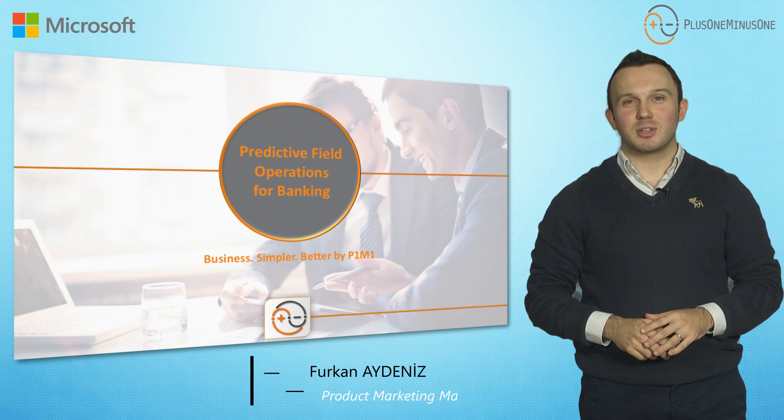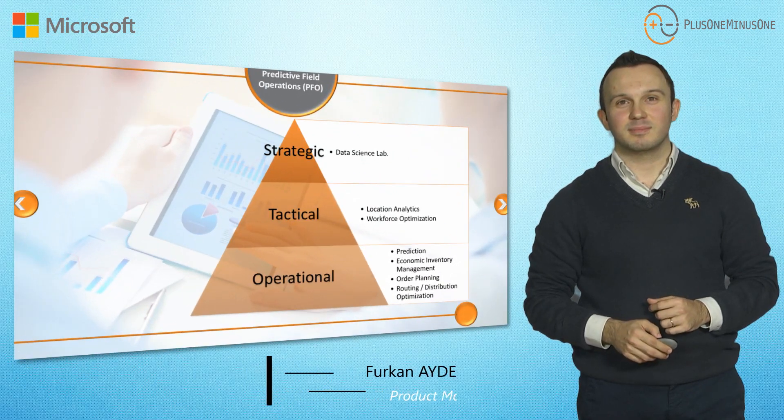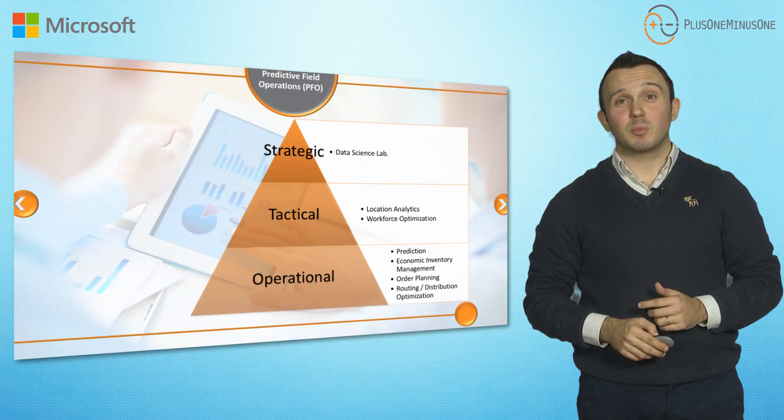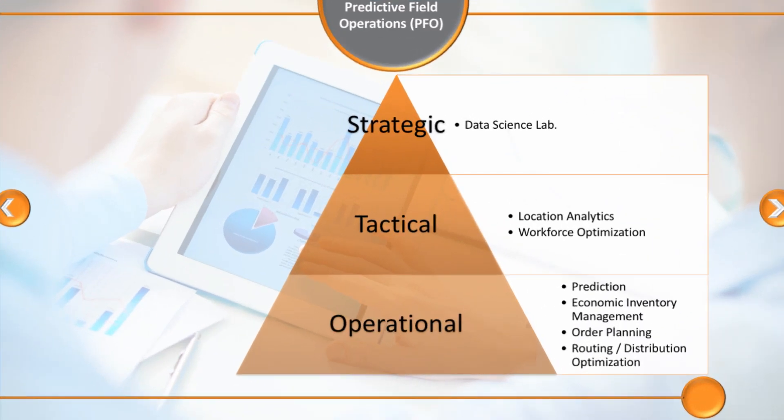Plus One Minus One is an organization providing decision support platforms in the banking industry. Decision support platforms is a huge concept, so we narrowed it down and named it predictive field operations. In predictive field operations, we have three different level solutions: operational level solutions, tactical level solutions, and a strategic level concept called data science lab.